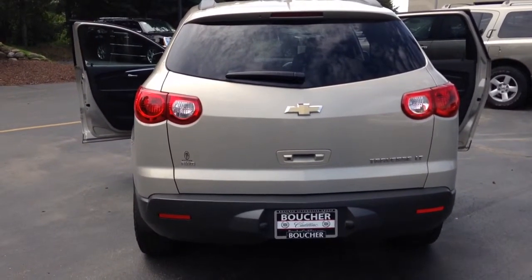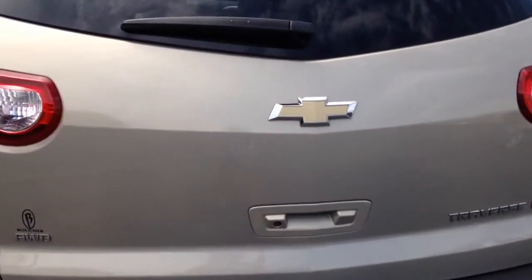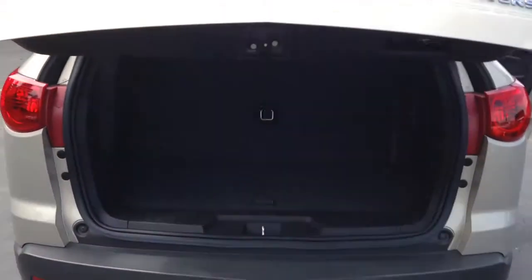Some fun features include heated leather seats, remote start, front and rear park assist sensors, and one touch power lift gate. Very nice, very easy.